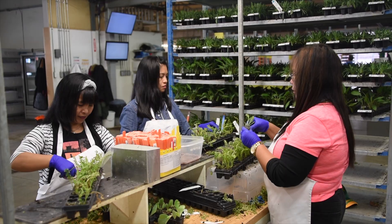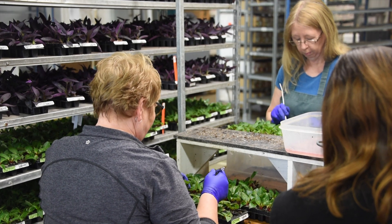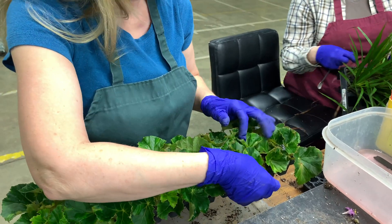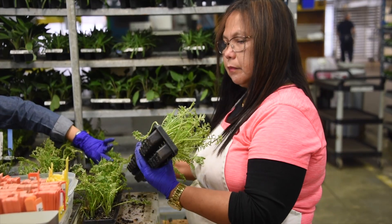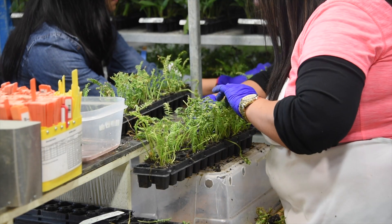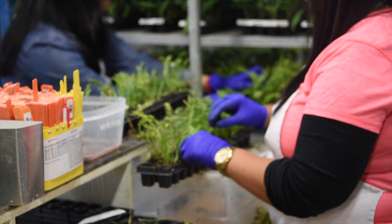As our rooted cuttings approach their shipping date, they go through a process called market prep. This ensures that our trays of cuttings have formed strong root systems and foliage. Our team inspects each tray and tests the plant's root strength and growth. Any cuttings that do not meet our quality standards are removed and replaced with healthy plants.